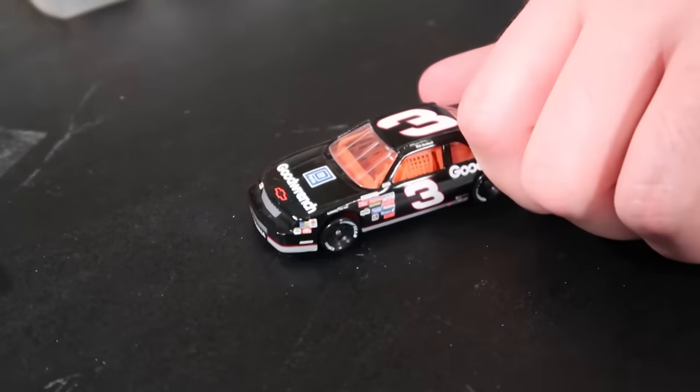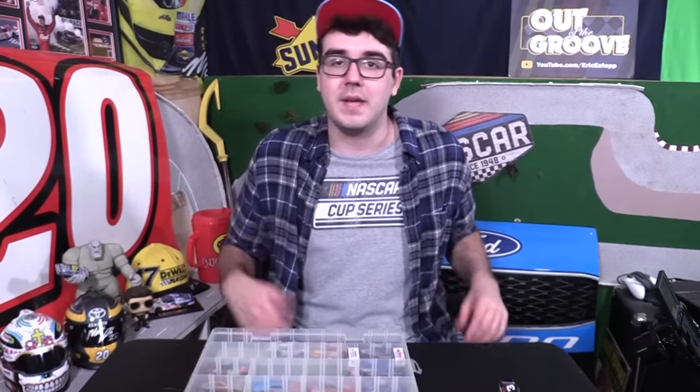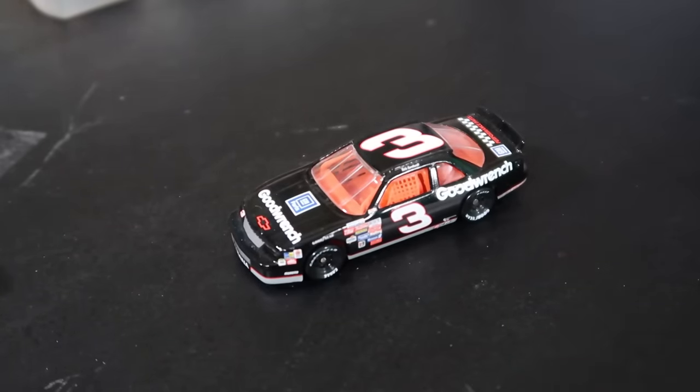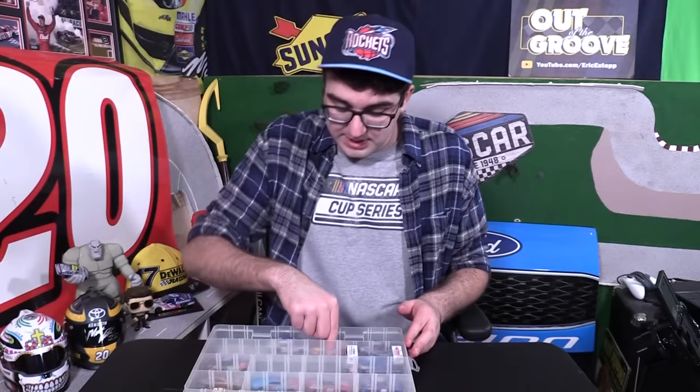The one and only Dale Earnhardt die-cast I have is this one right here — good old Dale Earnhardt Chevy Lumina. I actually bought this for a video I made a couple of years back about NASCAR and Star Wars. I needed a Dale Earnhardt die-cast and so I finally decided to get one. I don't know what kept me from getting one for so long — I didn't grow up watching Dale Earnhardt race, I don't have the same sentimental attachment to the three that many other fans have, but this is a really cool die-cast. I'm happy I have it in my collection. It looks so sharp, so I love it.